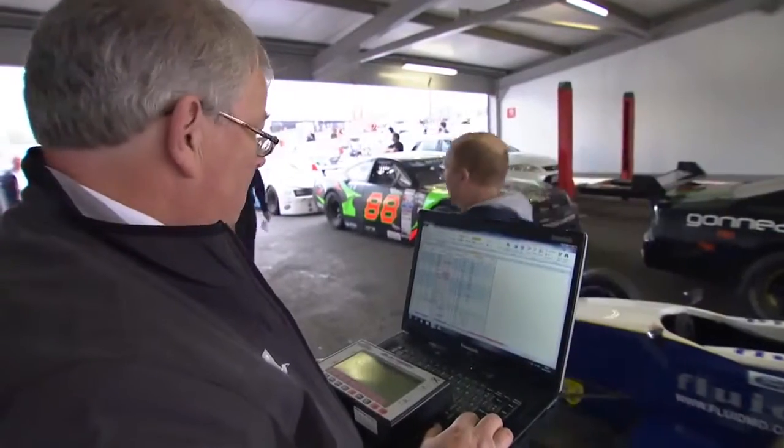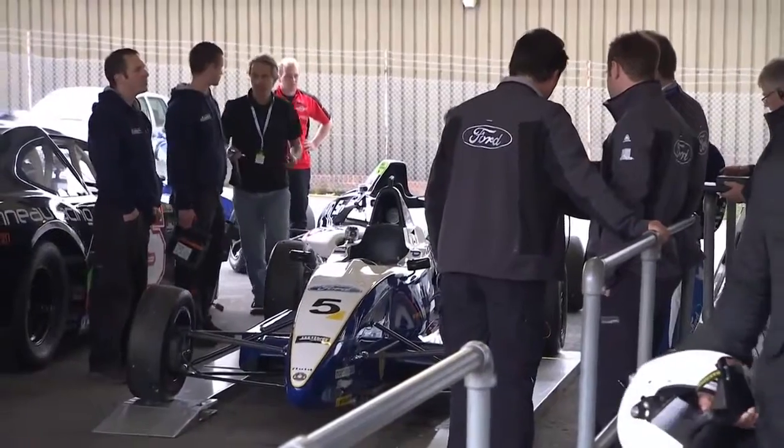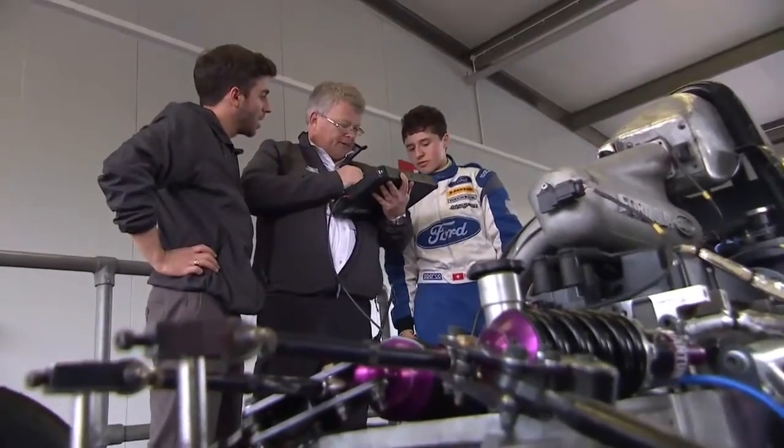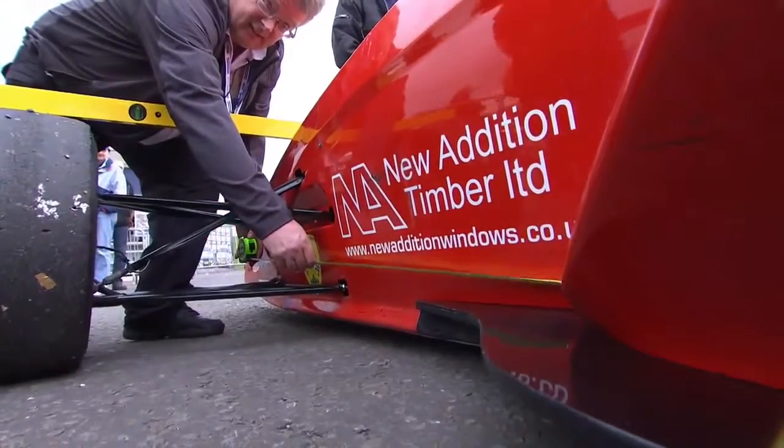Hello and welcome to another round of the Dunlop MSA Formula Ford Championship of Great Britain. We've already seen the cars out racing, but with such complicated machinery, how is it checked that nobody is taking advantage of the rules? Nigel Jones is the chief scrutineer for the championship and it's his job to make sure that the rules are followed and to check cars for any problems. All cars that go to a race are subject to scrutineering — but what exactly does a scrutineer do?